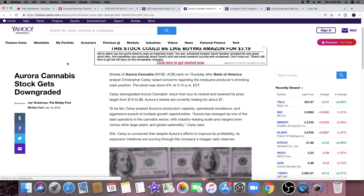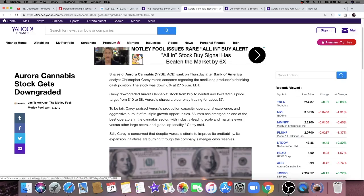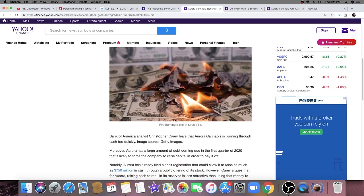Now for the news that brought Aurora Cannabis down six percent. On Thursday, Bank of America analyst Christopher Carrey raised concerns about the marijuana producer's shrinking cash position, bringing the stock down six percent. Carrey downgraded Aurora Cannabis from buy to neutral and lowered his price target from ten dollars to eight dollars American — Aurora shares are currently trading around six dollars and 97 cents. To be fair, Carrey praised Aurora's production capacity, operational excellence, and aggressive pursuit of multiple growth opportunities, saying Aurora has emerged as one of the best operators in the cannabis sector with industry-leading scale and margins.